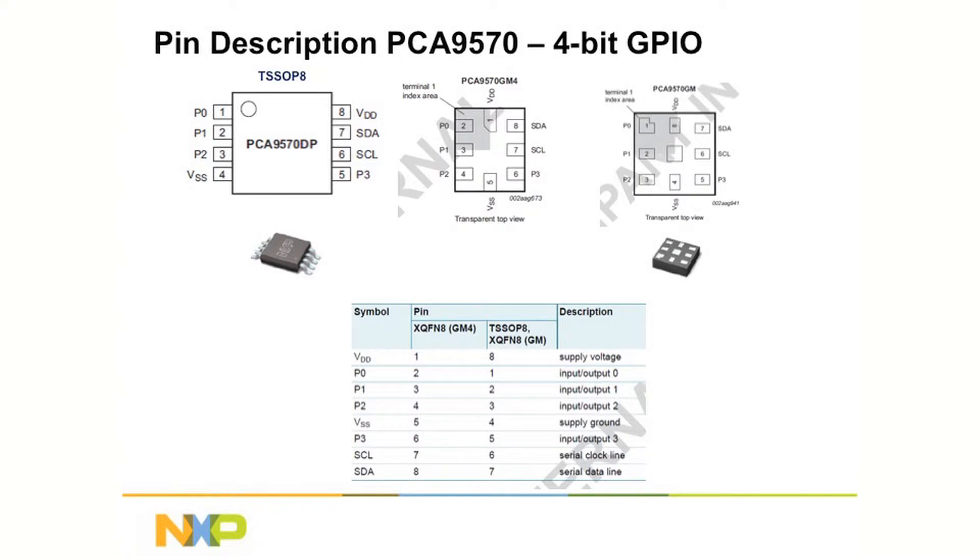In today's portable applications, packaging is of paramount importance. The PCA9570 is available in a leaded 8-pin TSSOP package for evaluation and testing, and two versions of an 8-pin leadless QFN. One QFN version offers a pitch of 0.5 mm with a body size of 1.6 x 1.6 mm for cost-effective board assembly and the highest assembly yield. The other QFN has a 0.4 mm pitch with a body size of 1.2 x 1.4 mm for the smallest PC board area in space-constrained applications.